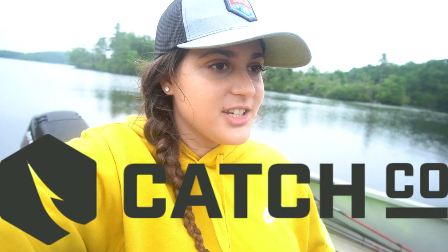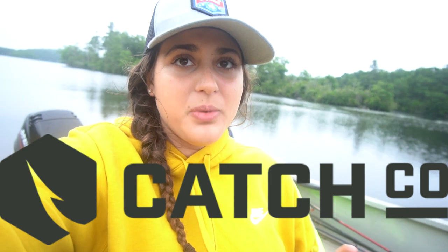We are at a lake that I've fished before, and I'm going to use only Catchco products today. Today's video is sponsored by Catchco. They are coming out with a new bait very soon, and they sent me the bait to test out and show off to you guys before it's released.